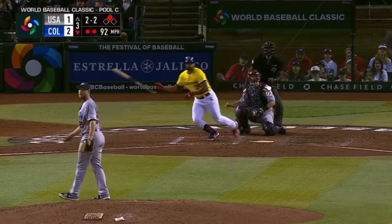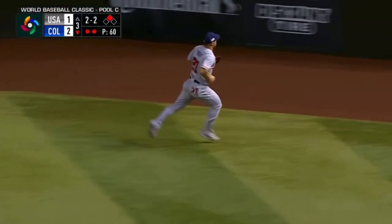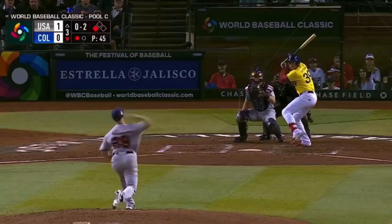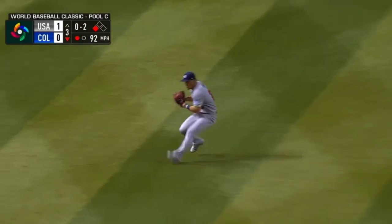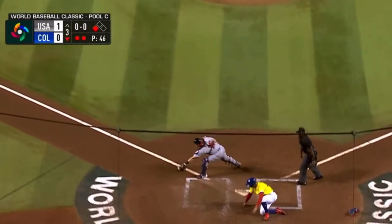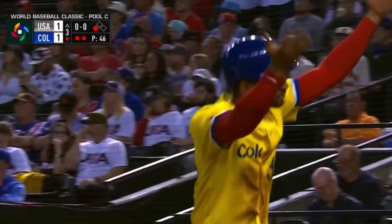2-2 count — that's hit hard. Trout's after it and he's there, makes a running catch. That ball's driven to center — Trout is over and makes another running catch. Tagging third is Mercado, and the throw from Trout is not in time. Colombia has their run and they've tied the game at one.